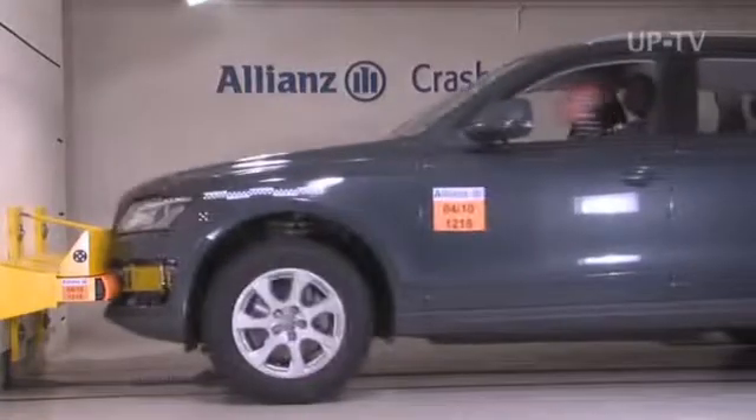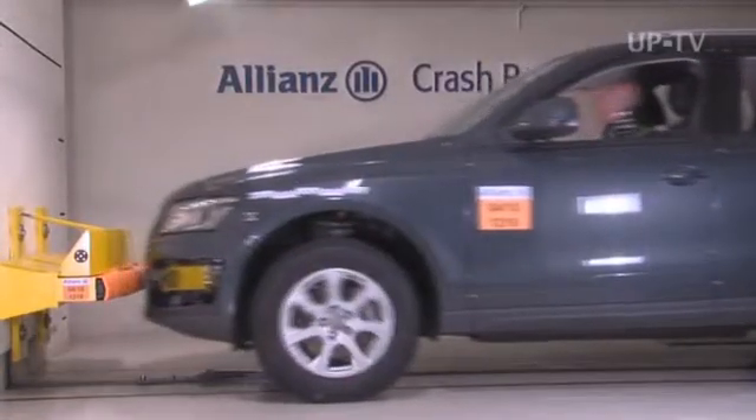Audi is convinced they've done the right thing and that the crash test will confirm they have the right bumper systems to meet these requirements. The bumper test is part of Audi's specifications and is taken into account in the development of all their models.